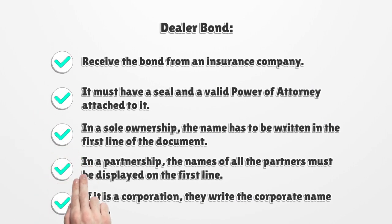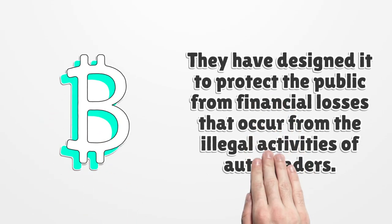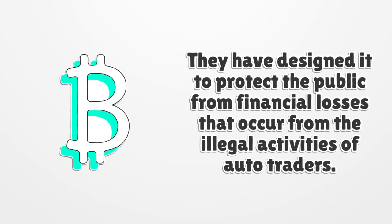Dealer Bond. Receive the bond from an insurance company. It must have a seal and a valid power of attorney attached to it. In a sole ownership, the name has to be written on the first line of the document. In a partnership, the names of all the partners must be displayed on the first line. If it is a corporation, they write the corporate name there. The bond is designed to protect the public from financial losses that occur from the illegal activities of auto traders.